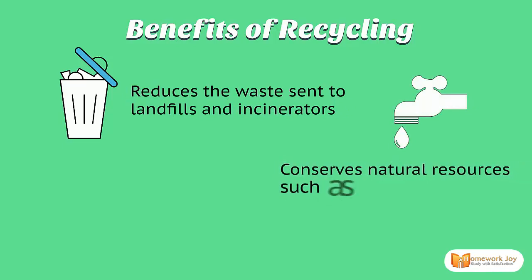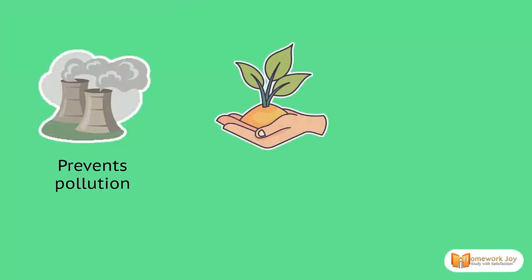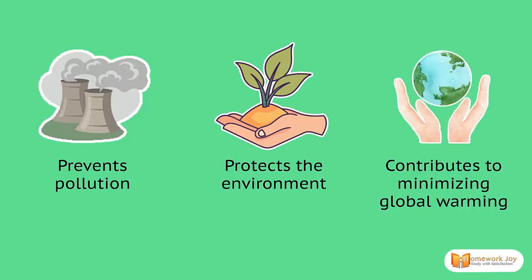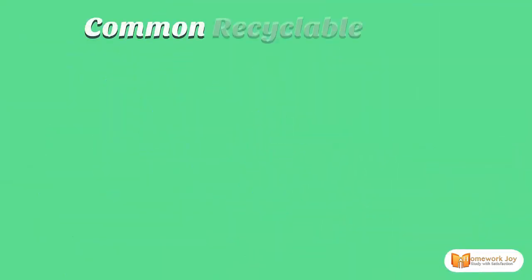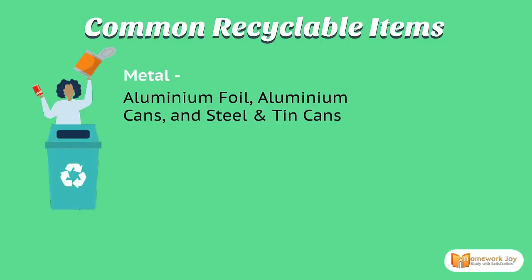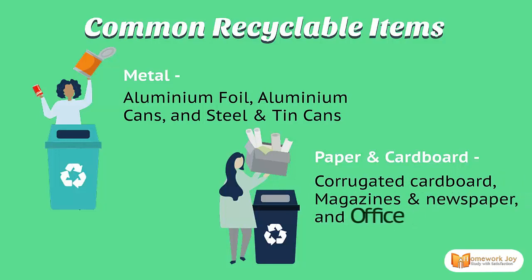Further benefits include: conserves natural resources such as water and minerals, saves energy, prevents pollution, protects the environment, and contributes to minimizing global warming. Common recyclable items include metals such as aluminium foil, aluminium cans, and steel and tin cans, as well as paper and cardboard including corrugated cardboard.